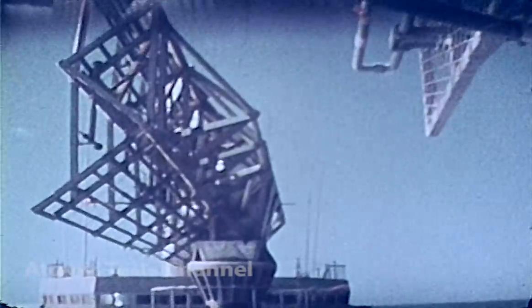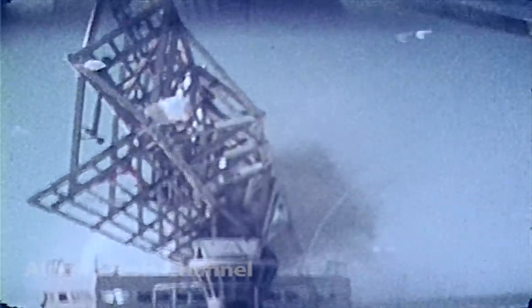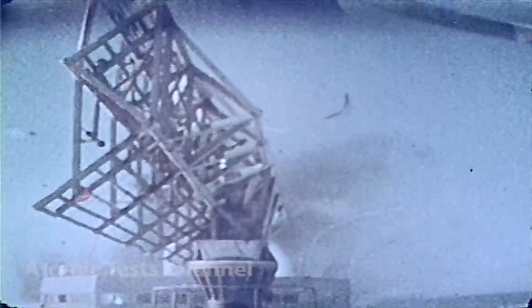The reinforced pedestal of the SPS-43A antenna holds under the 10 PSI overpressure and the array survives without damage. The drums going over the side are the SPG-55 Terrier guided missile dummy directors.